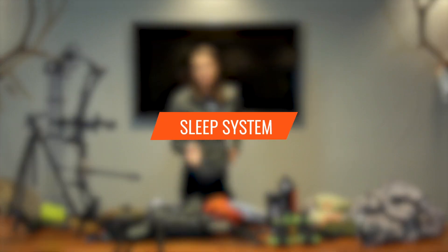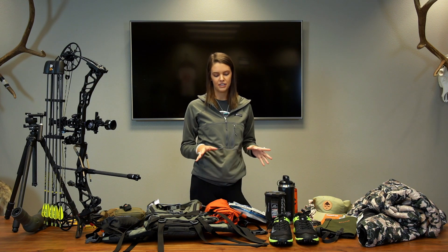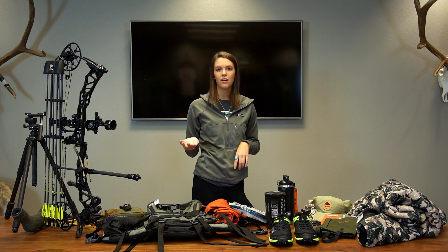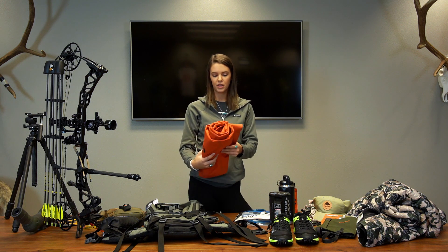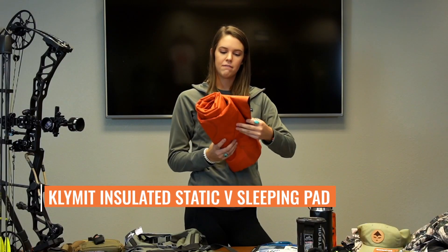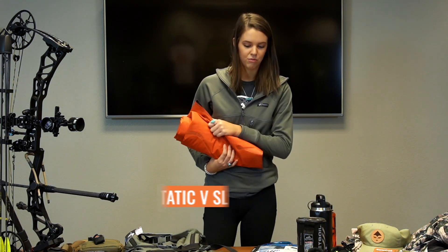For my sleeping system, since it's a truck hunt I don't need anything special. I'm going to be sleeping on one of my dad's cots and I also have this big bedroll that's really comfy. I'm also bringing this sleeping pad — it's the insulated Static V. I think my bed is going to be super comfy so I'm really excited about that.